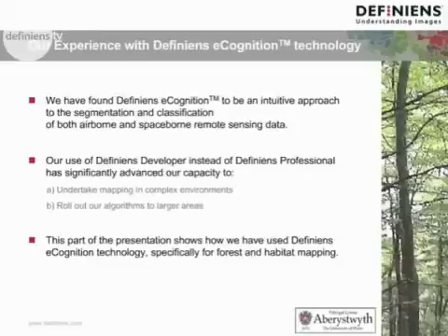We have found DFINI and eCognition to be an intuitive approach to the segmentation and classification of both airborne and spaceborne remote sensing data. Our use of DFINI's developer instead of DFINI's professional has significantly advanced our capability to undertake mapping in quite complex environments, such as our Australian woodlands, and also to roll out the algorithms we've developed to larger areas.